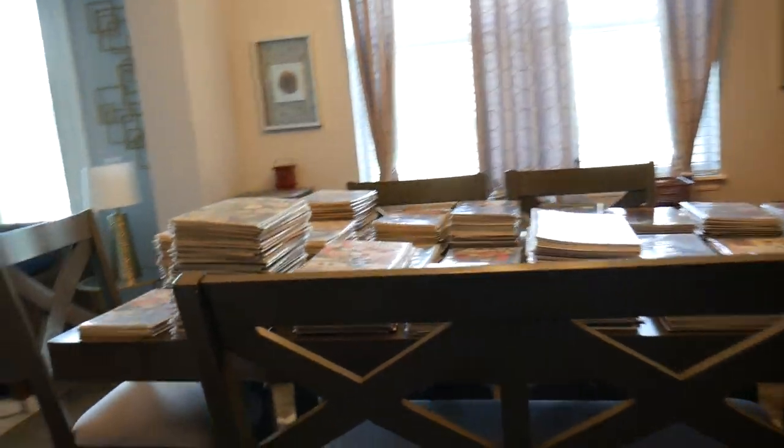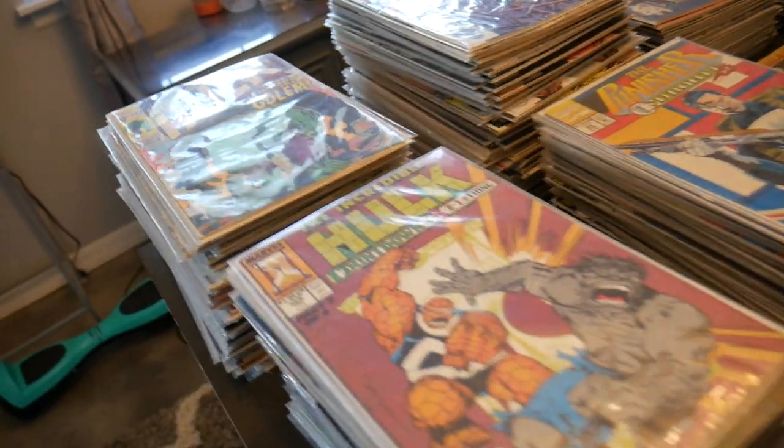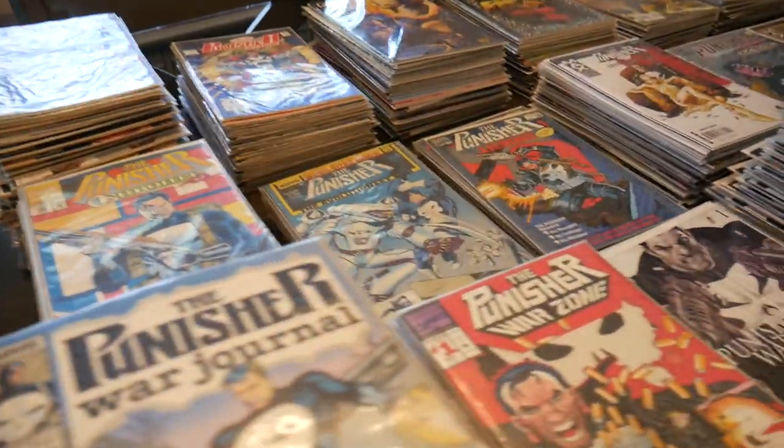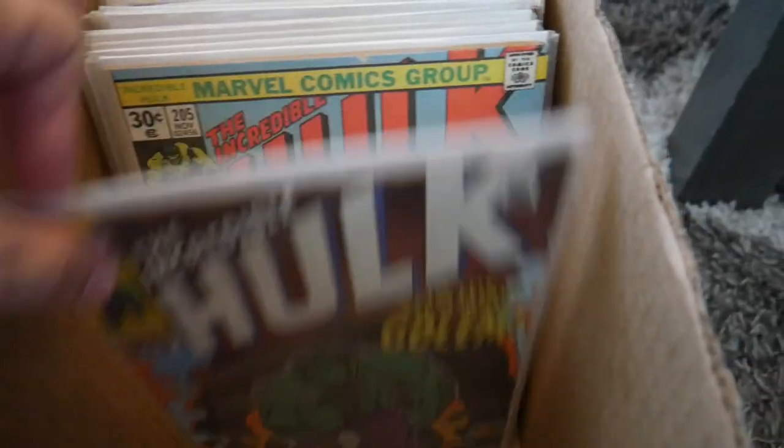All right, we'll bring you guys back once we get there. Everything's all nicely set up as usual. Looks like we got some great Hulks. What I'm gonna do — usually I go through them on the table, but I'm probably just gonna go through them as I put them in the long boxes. We've got Roadie, War Machine, some Cable X-Force, Deadpool.